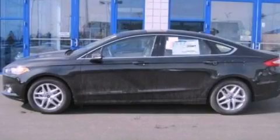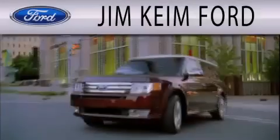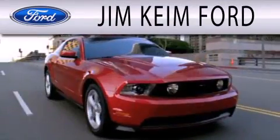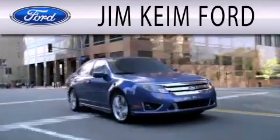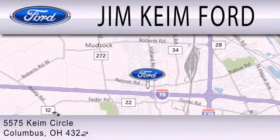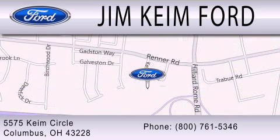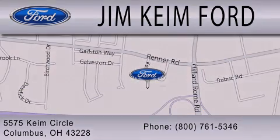Contact us today to arrange your test drive. Jim Keen Ford is dedicated to doing everything possible to ensure that the experience you have selecting your next vehicle is as pleasant as possible. We are located at 5575 Keem Circle in Columbus. Click on the link below.